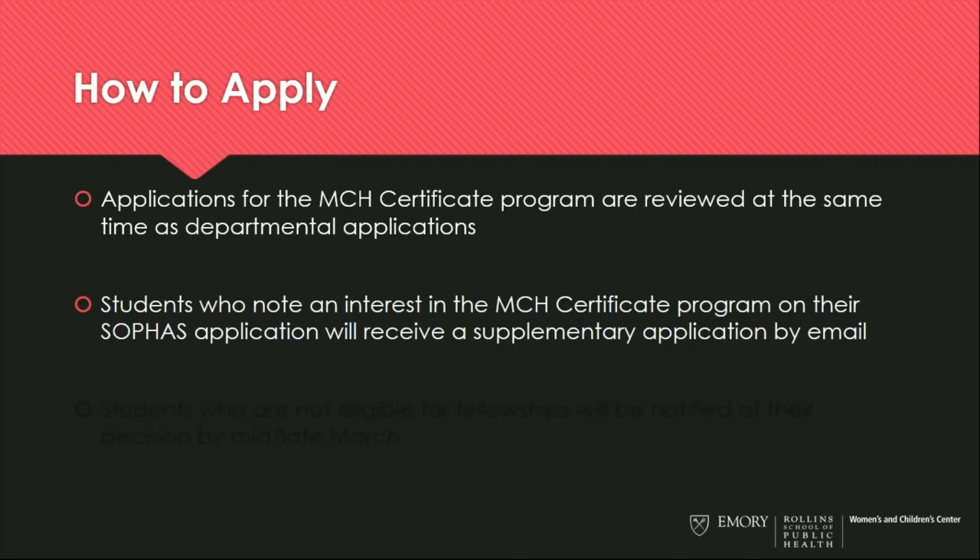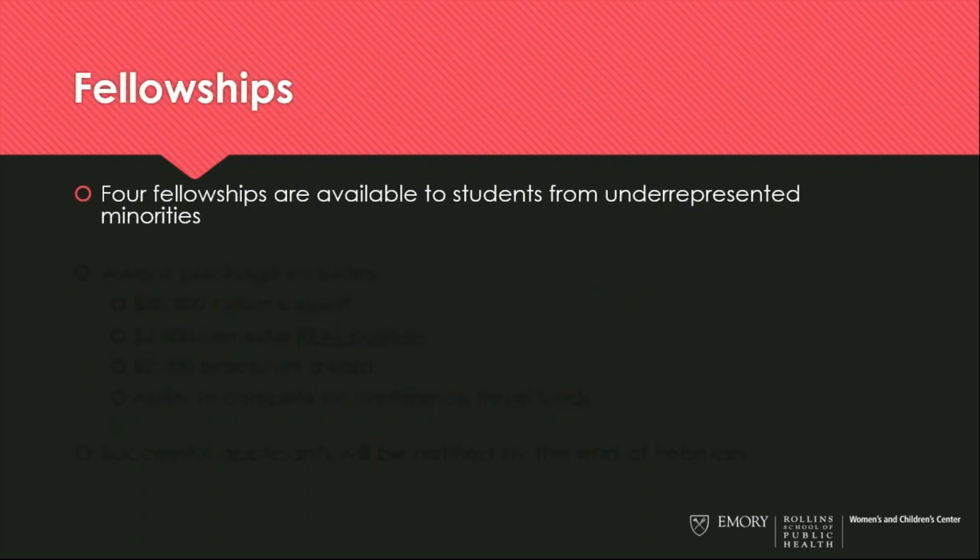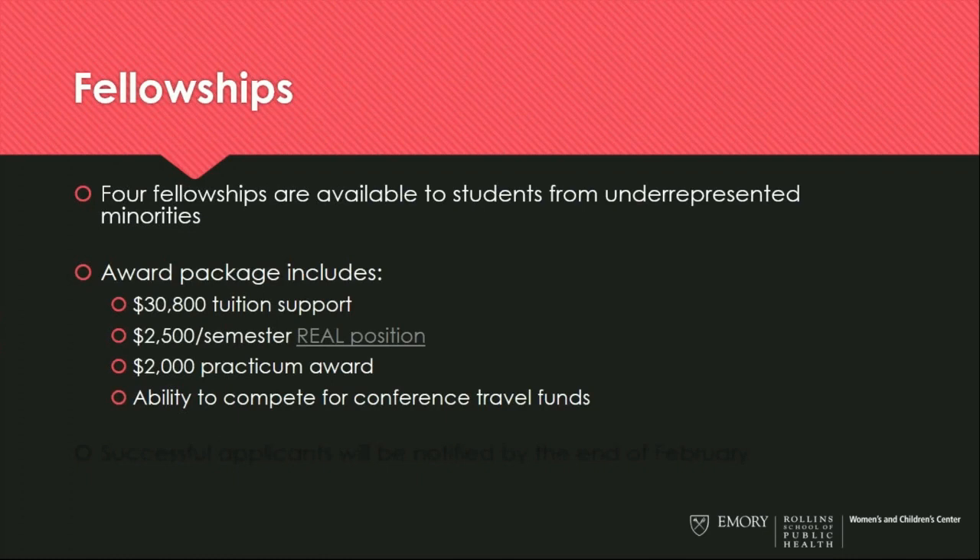If you're interested in applying, you must note an interest in the MCH certificate program on your SOFIS application, and you will receive a supplementary application by email. Students who are not eligible for our fellowships will be notified of their decision by mid to late March. We do have fellowships available thanks to funding from the Health Resources and Services Administration, available to students from underrepresented minorities. Eligibility is determined using information provided in your SOFIS application, so please be sure to answer the questions that describe yourself fully. The award package includes $30,800 in tuition support as well as a real position allowing students to work while they are learning.